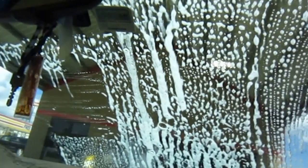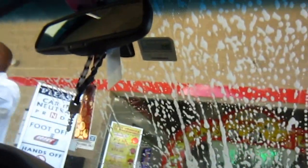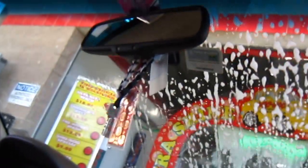So after they do it by hand, we'll be going through the tunnel. Now we're going through. We had to take off our Troy thing, otherwise it would have fallen off.